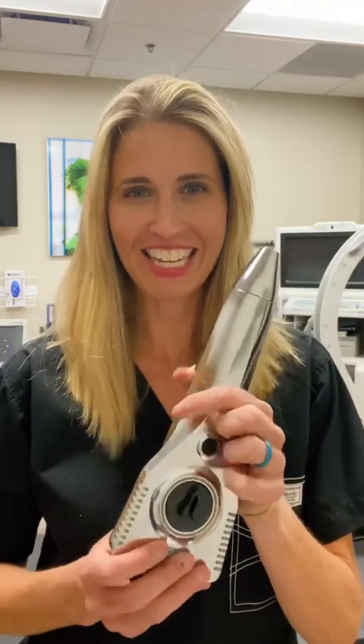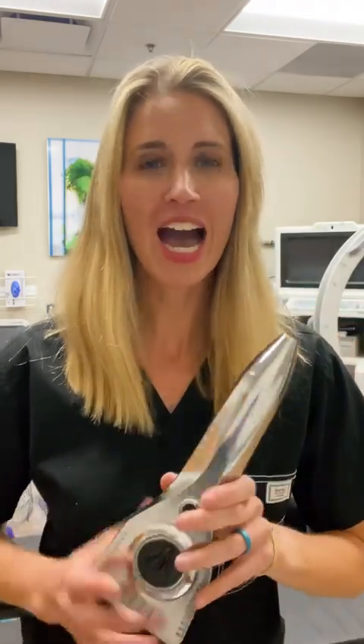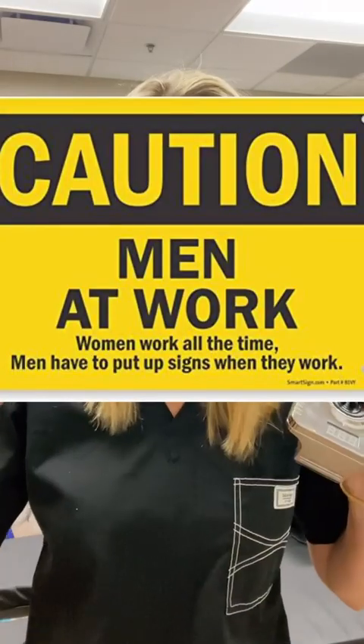Something else to keep in mind: this is a very loud device. It sounds like a jackhammer is going off in your bedroom. I highly recommend you hang up a sign — it really is loud, so just keep that in mind. Don't do it during a dinner party or something.